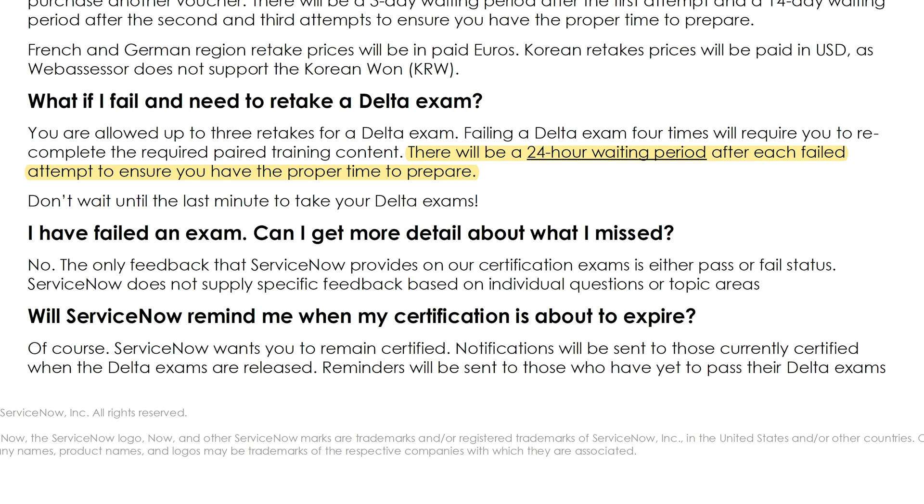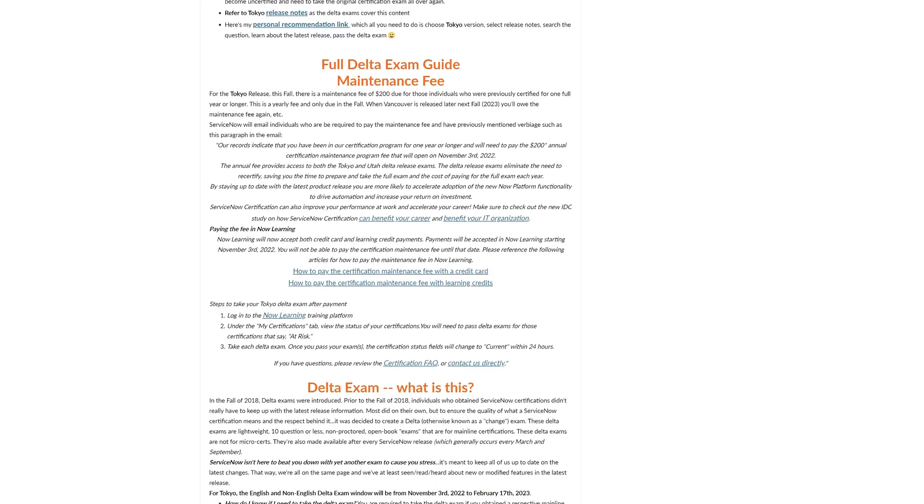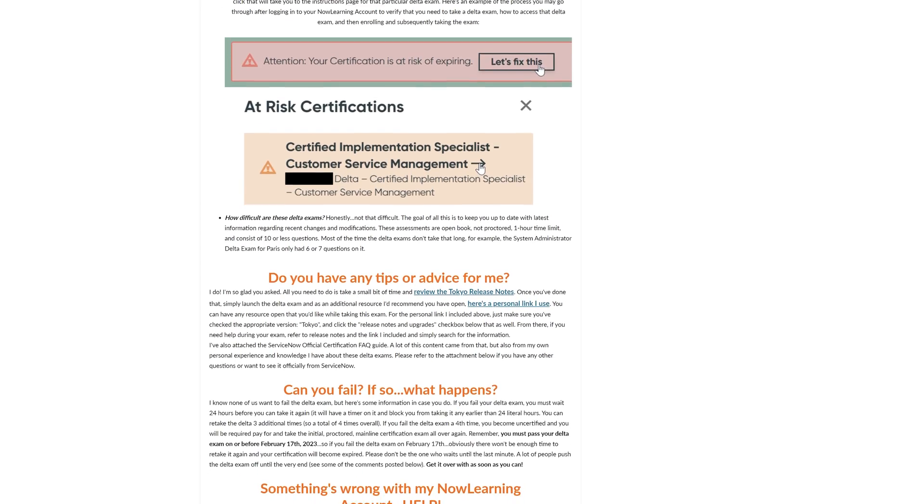If you attempt a Delta exam and fail it, you must wait 24 hours before you can try again, so it's not recommended to wait until the last minute to complete your Delta exams. Every fall, in addition to the Delta exam process, for anyone who has held at least one mainline certification for a period of one year or longer, you must pay the maintenance fee. The annual maintenance fee unlocks all Delta exams, no matter how many you need to take. If you'd like to learn more about the maintenance fee and Delta exam process, I invite you to check out my article on the ServiceNow Community Forums, which has been viewed over 50,000 times and has over 150 helpful ratings. I'll include a link to it in the description below.